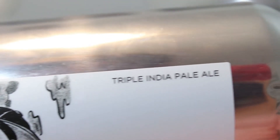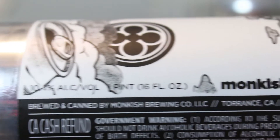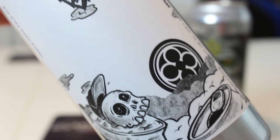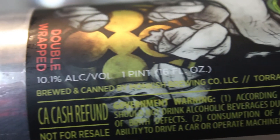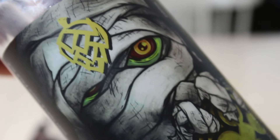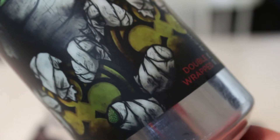In My Head features a combo of Mosaic, Galaxy, and Rakau — a new season hop. Double Wrapped features what sounds like a fantastic combo: Citra, Mosaic, Nelson, and Galaxy — the holy trinity plus Galaxy.